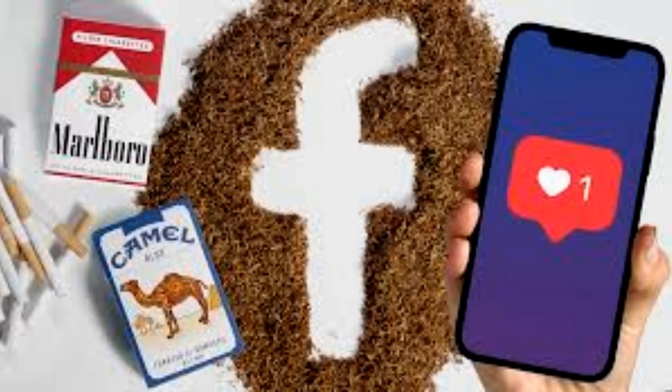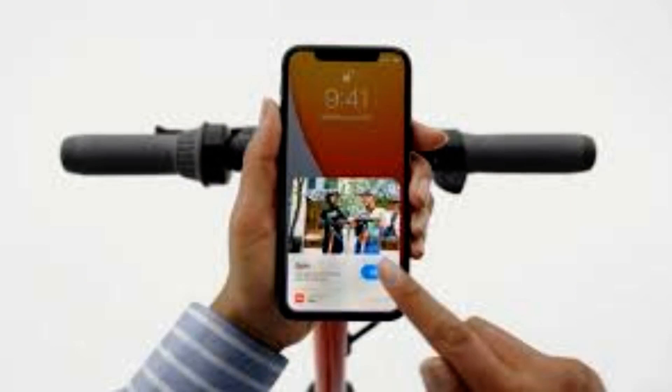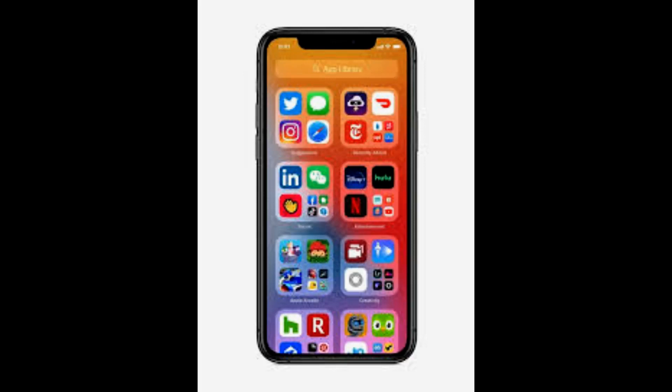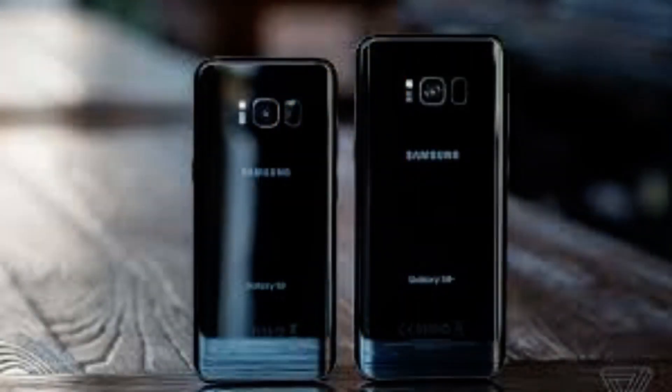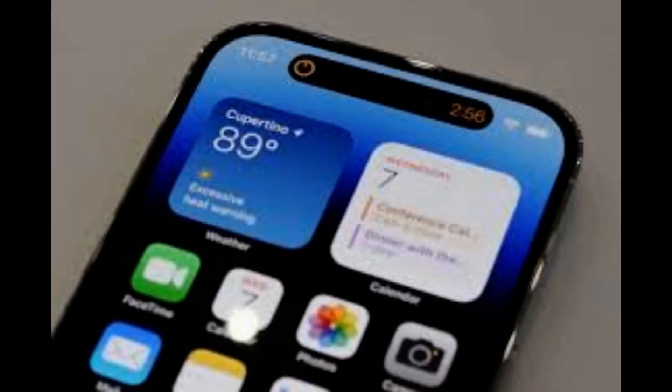Dimensions: 5.81 by 2.81 by 0.31 inches. Weight: 7.27 ounces. Display: 6.1 inch diagonal OLED. Chip: A16 Bionic. Camera: 48 megapixels main, 12MP ultra-wide and 12 megapixels telephoto with 3x optical zoom and 15x digital zoom. Selfie camera: 12 megapixels. Connectivity: 5G Wi-Fi. Battery: 23 hours video playback. Capacity: 128GB, 256GB, 512GB, 1 terabyte. Colors: space black, gold, silver, deep purple. Price: £1,099 to £1,649.